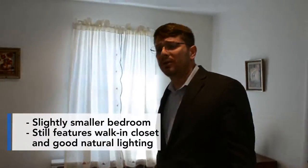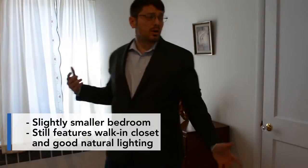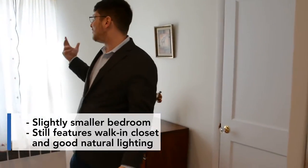The last bedroom is a little bit smaller than the one on the other side, but you have walk-in closets here and plenty of light let in as well. Great space. Alright, so we're going to go and check out the basement next.